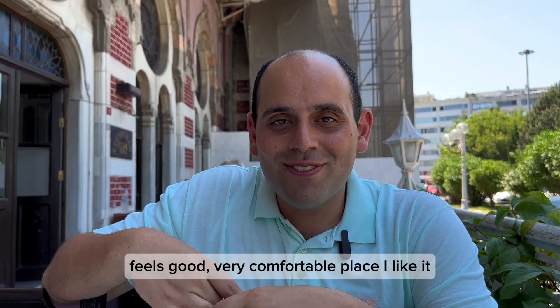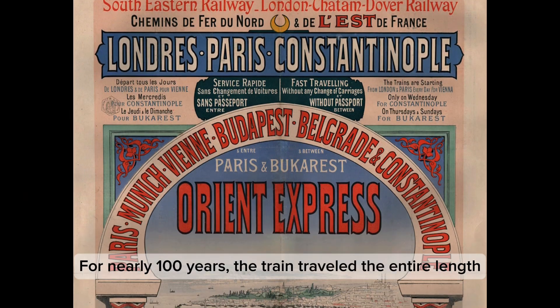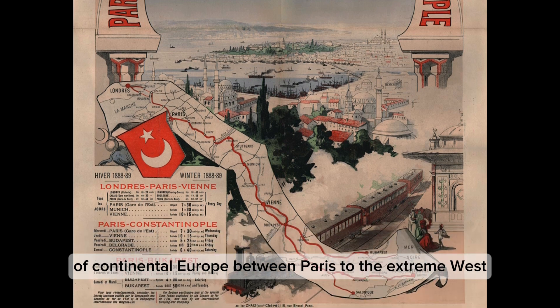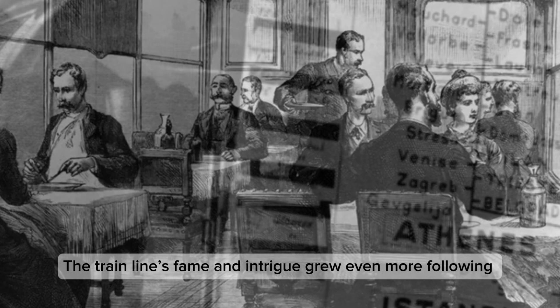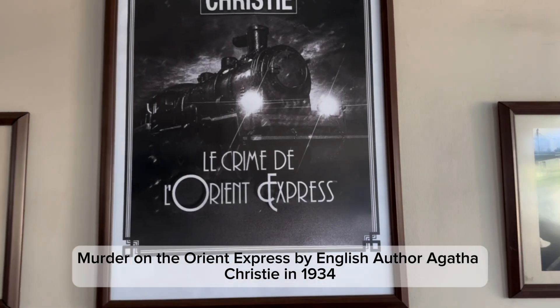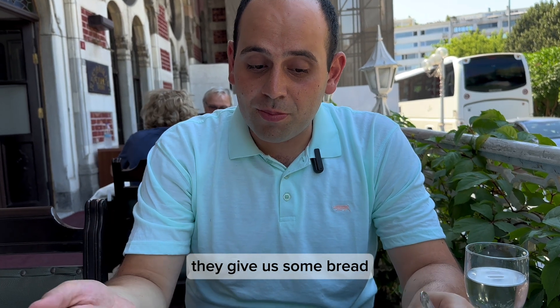The Orient Express was a long-distance train service that began operating in 1883. For nearly 100 years the train traveled the entire length of continental Europe, between Paris to the extreme west and Istanbul to the extreme east. The train's fame grew even more following the publication of the murder mystery 'Murder on the Orient Express' by English author Agatha Christie in 1934.